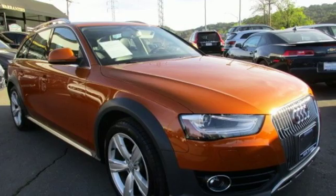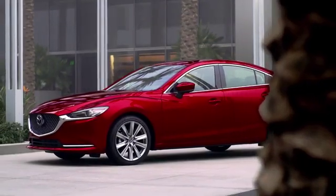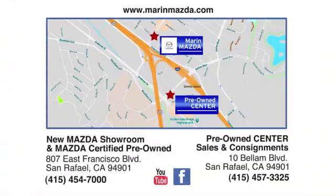See it for yourself when you take it for a test drive. Come see us today at Marin Mazda. Our staff is polite, courteous, and efficient. Plus, we have an incredible selection of pre-owned vehicles. You can find us on Bellum Boulevard in San Rafael.